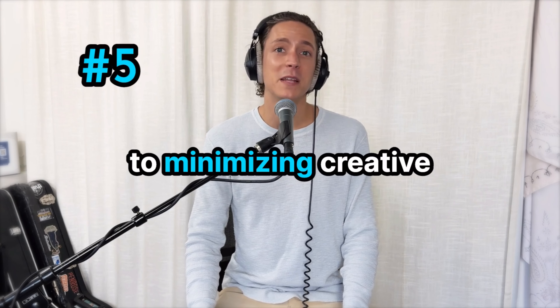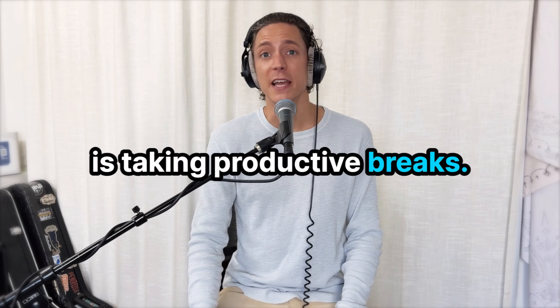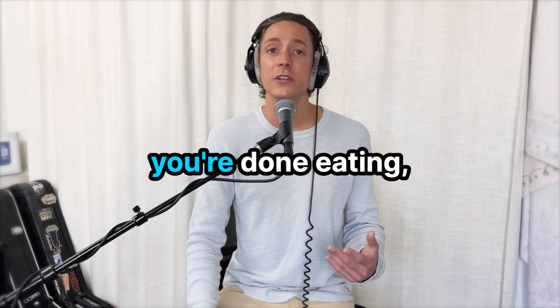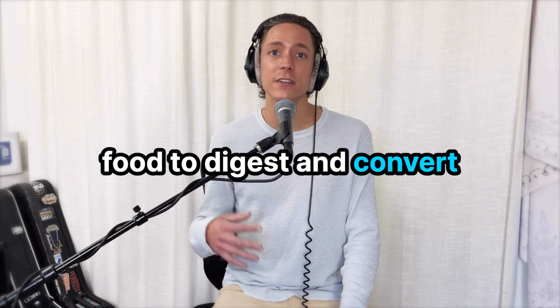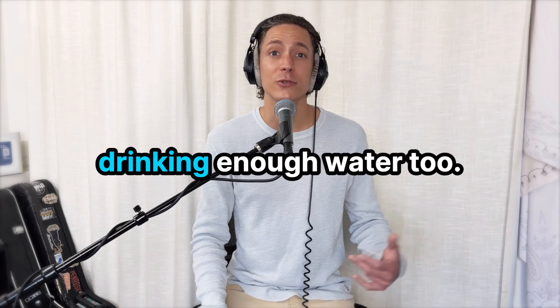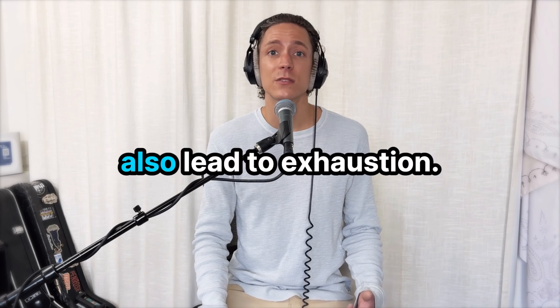Number five to minimizing creative friction within your day is taking productive breaks. If you're hungry and you need to eat, only eat as much as you need to eat. When you're done eating, go on a walk if you can, because that helps the food digest and convert into energy quicker — and it's not something like exercise where you're going to get a cramp. Make sure you're also drinking enough water, because dehydration can give you a headache and lead to exhaustion.